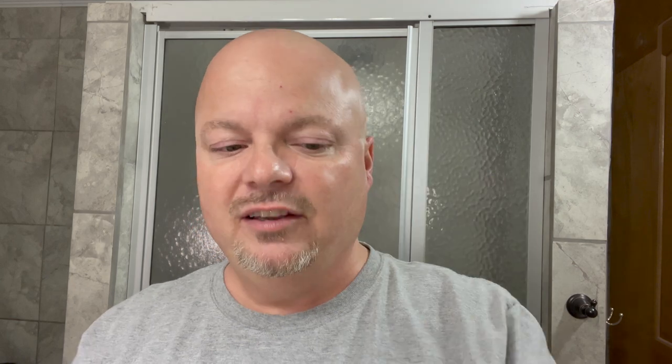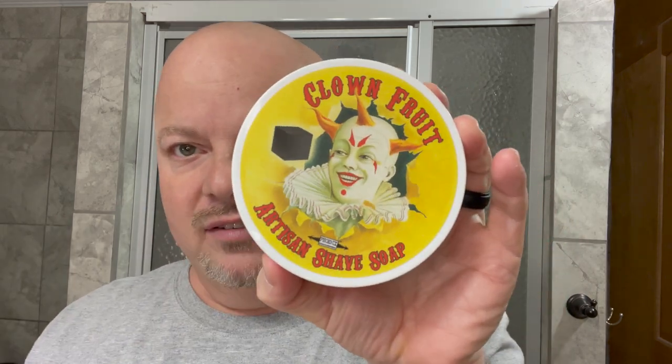Coming up next at number six we have Clown Fruit. Now I know a lot of people are like that should be number one, but really for me Clown Fruit is a scent I really love but it's not my favorite. It is a very good scent. This is seasonal and usually comes out around Halloween. The best way I can describe this is it smells sort of reminiscent of root beer, or the root beer candy that you get with the little root beer barrels. That is Clown Fruit.